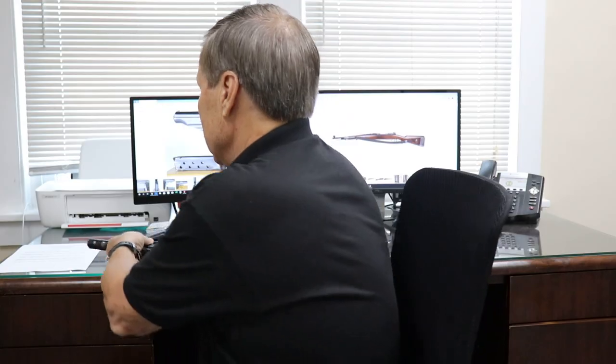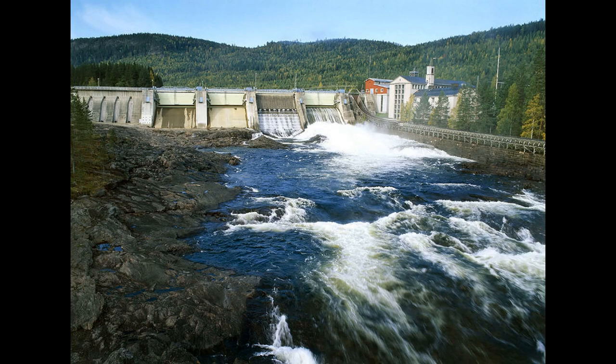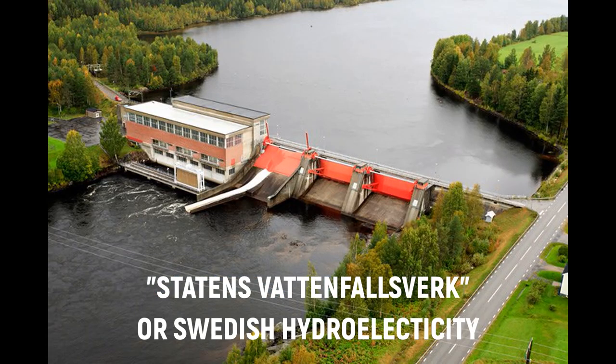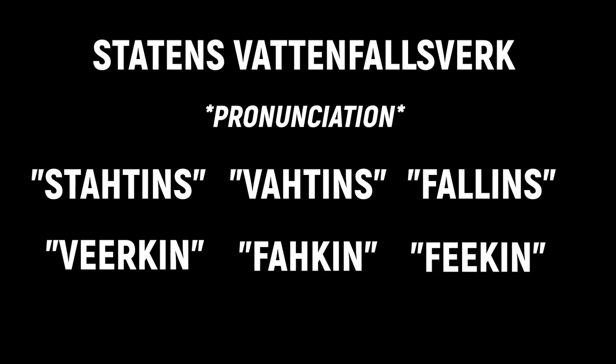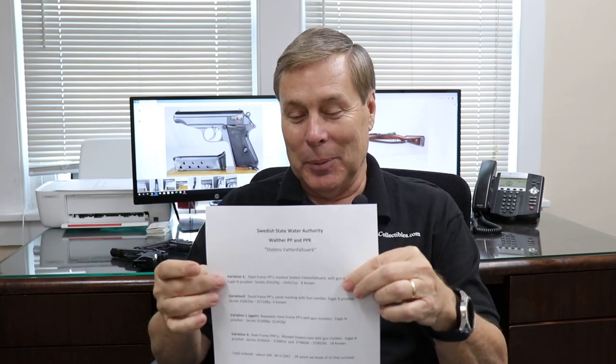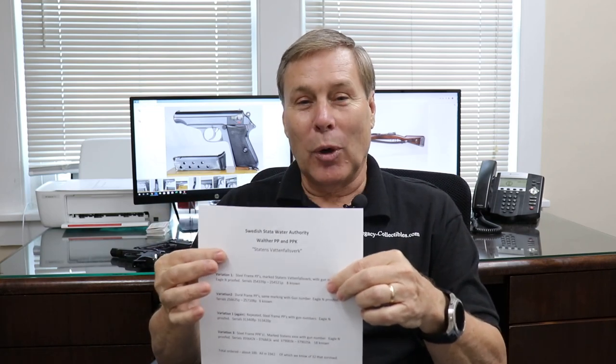However, quick research would tell you this is Swedish. And therefore, this gun actually went to the Swedish State Water Authority. So basically, Swedish waterworks. It's Stottons Vattens Fallens Vicken Stacken - my Swedish is terrible, I apologize. But this went to the Swedish waterworks. It has no connection to the Heroes of Telemark.